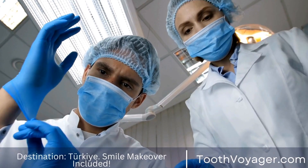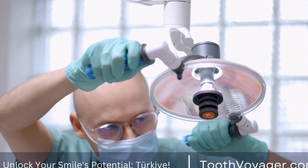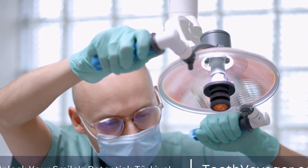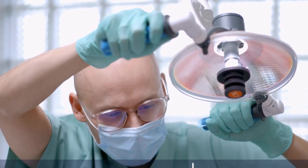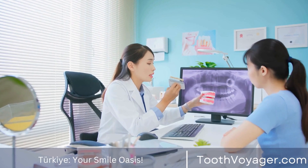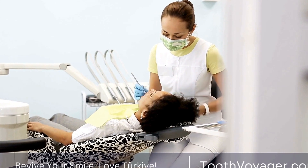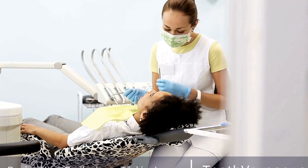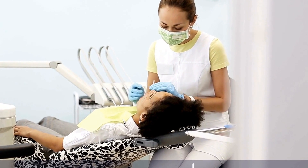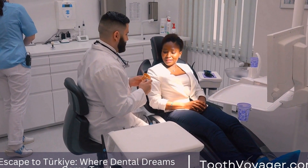1. Teeth Whitening — teeth whitening is a popular cosmetic dental treatment that can help remove stains and discoloration from your teeth, resulting in a brighter and whiter smile. 2. Dental Veneers — dental veneers are thin, custom-made shells that are bonded to the front surface of your teeth to improve their appearance. Veneers can help correct issues such as chipped, cracked, or misaligned teeth.